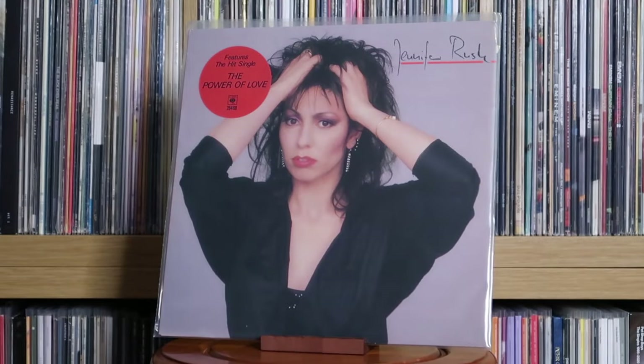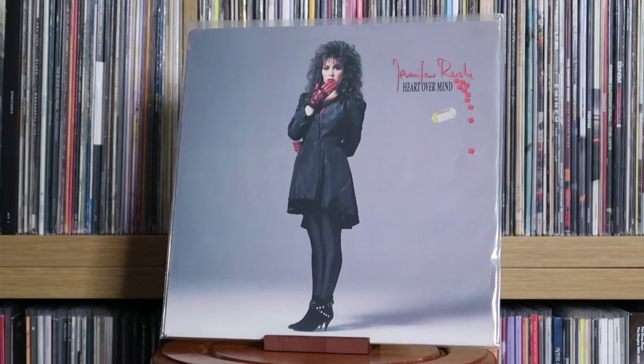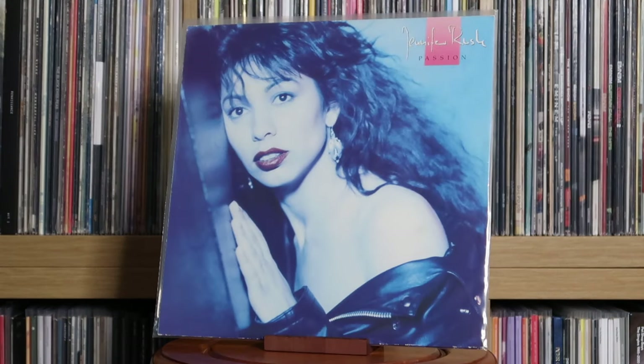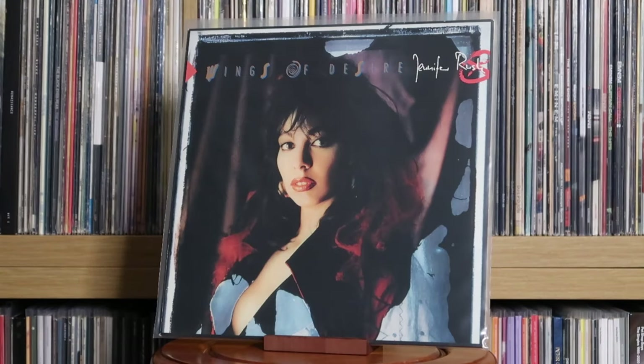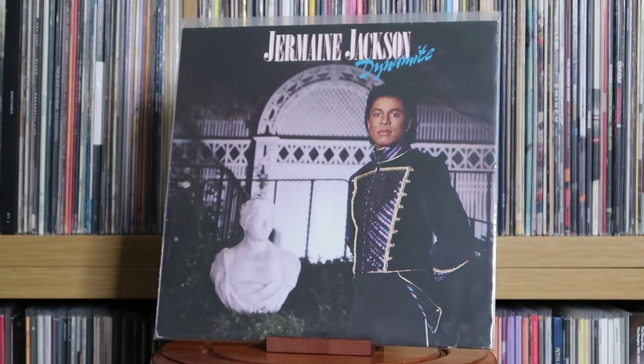Jennifer Rush: Jennifer Rush; Moving; Heart Over Mind; Passion; Wings of Desire. Jermaine Jackson: Let's Get Serious; Dynamite; You Said. Likewise with the other Jackson siblings — I used to have all of Jermaine's main studio albums, but a lot of it, to be honest, is just filler. The ones I've kept are really the ones that stand out amongst the bunch.